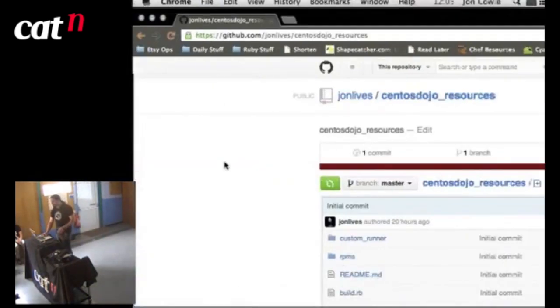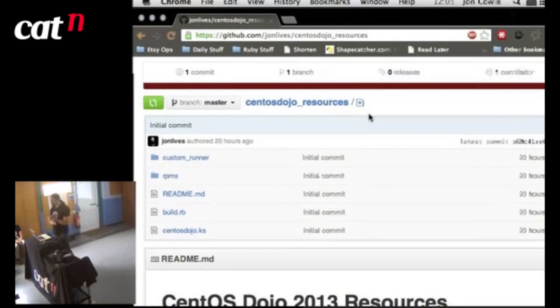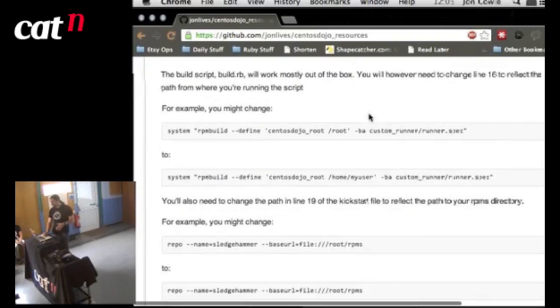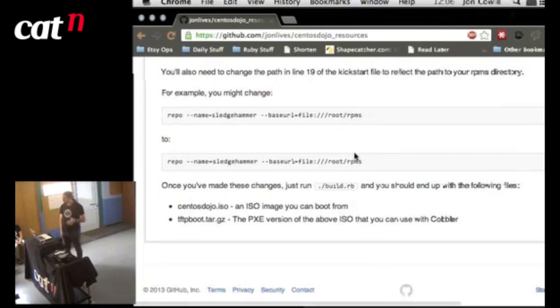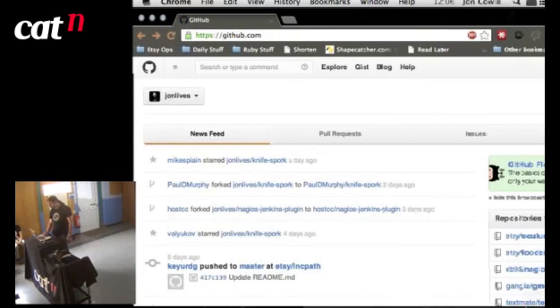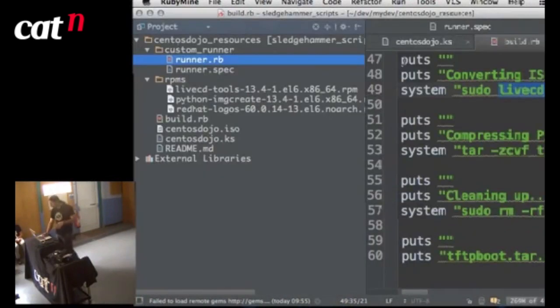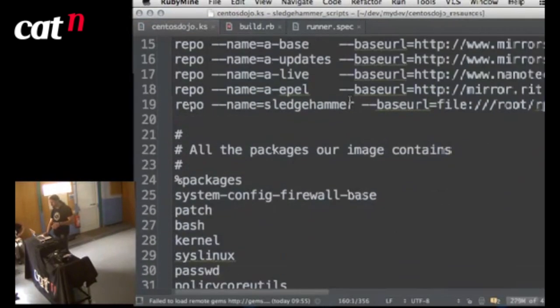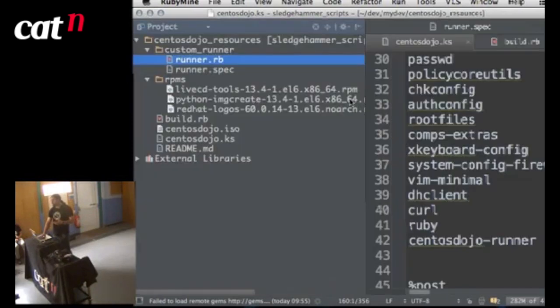VM shut down. This stuff's all up on GitHub — username JohnLives, repo called centos-dojo-resources, which is exactly what I demoed: same build script, same kickstart, same everything. The only things you need to change are a couple of places where I've hardcoded the path as /root — change those, run build.rb, and it will give you centos_dojo.iso. If you want to add your own packages, add them to the RPMs directory, add them to the packages section in the kickstart, and it will automatically add them into the image. centos_dojo_runner contains the runner.rb and runner.spec — you can build your own RPMs at build time or just throw RPMs in the directory.